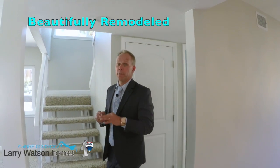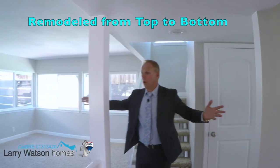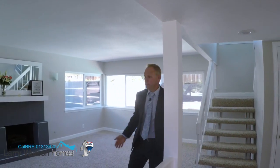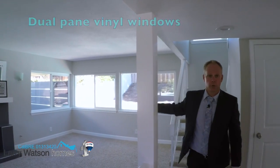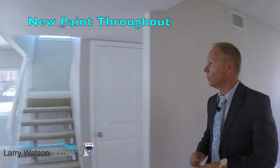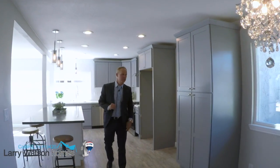Welcome to this beautifully remodeled, open concept home — and when I say remodeled, I mean from top to bottom. Open concept — look at this beautiful wide open living room. Look at this gorgeous fireplace over here. You'll notice dual pane vinyl windows throughout this whole home. Right here's your gorgeous dining area and then the kitchen.